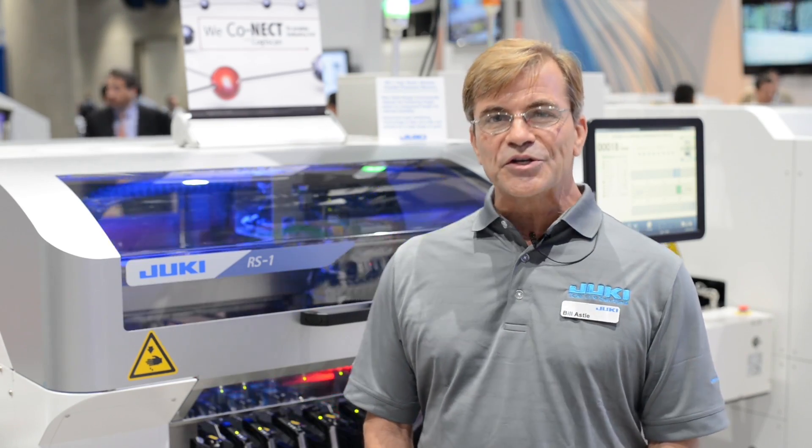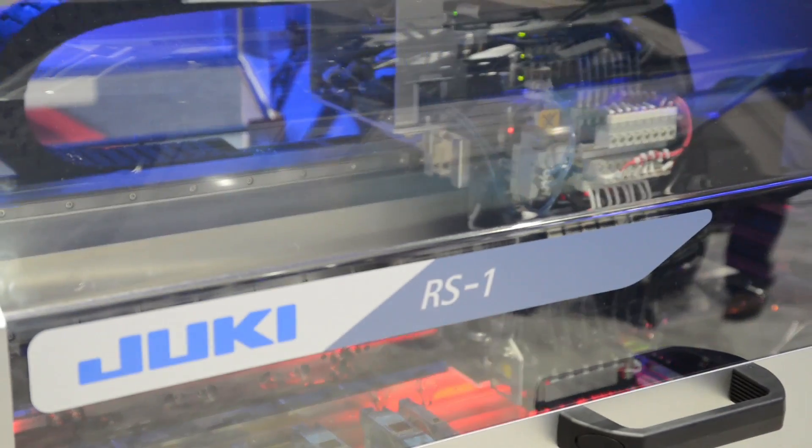Hi, we're here at the 2017 IPC APEX Show in San Diego, California, where we're introducing our new RS1 Adaptive Mounter.